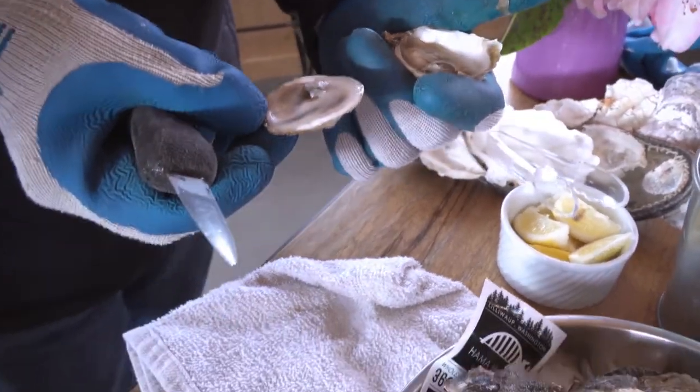Hold the rounded end up to your bottom lip — but then chewing it? No, no, we don't want to do that.